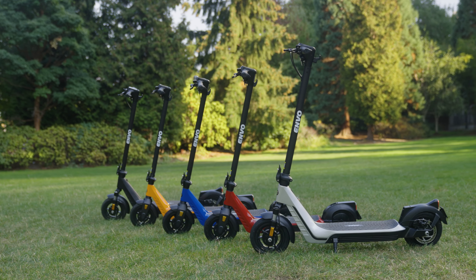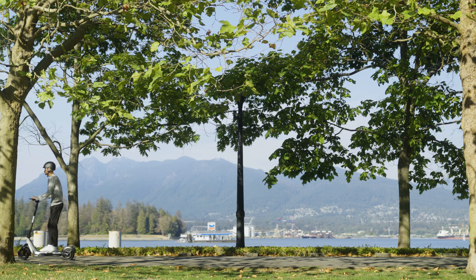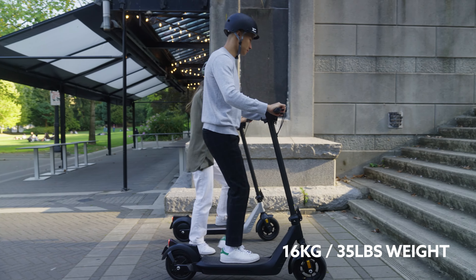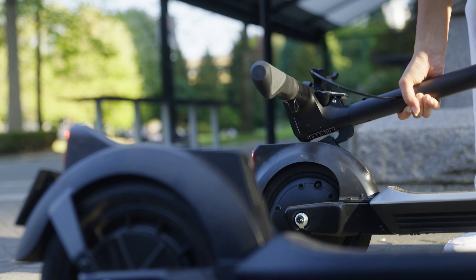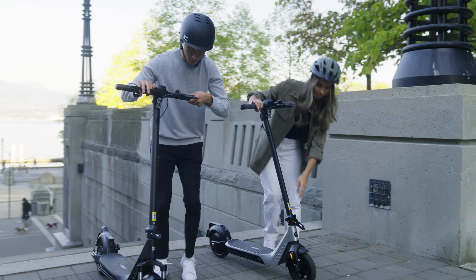The E35 is available in five different colors, giving you plenty of options to choose a color that suits you best. Weighing only 16 kilograms, the E35 is a lightweight mode of transportation, and with a foldable design it can be easily transported and stored.